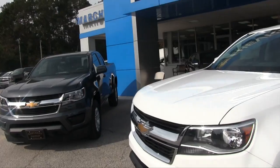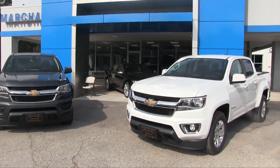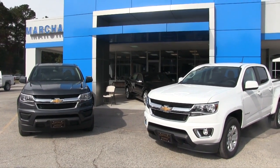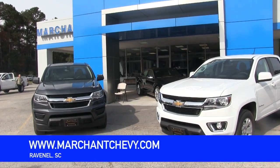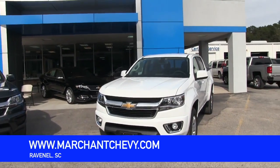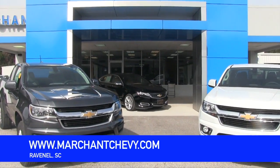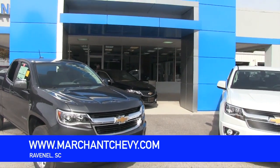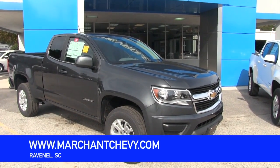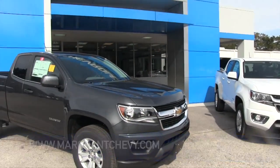As I mentioned earlier, the pricing structure at Marchant Chevrolet is $98 over factory invoice on all new vehicles. If there's any incentive or rebate money, you get that as well — no extra add-ons, no dealer admin fees, no doc fees of any kind. We thank you for watching this video today. Come on out to Marchant Chevrolet in Ravenel, South Carolina, just 15 minutes south down Savannah Highway past the Citadel Mall in Charleston. Not a very far drive to buy the vehicle you've been dreaming of. Thanks for watching — subscribe to our YouTube channel and let us know what you think in the comments. We'll see you soon from Marchant Chevy.